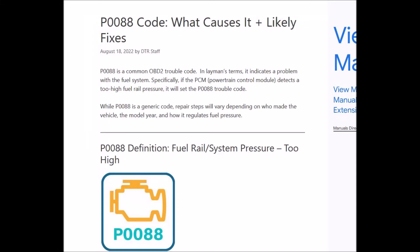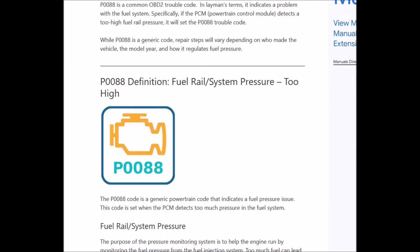Hello all, so today I'm talking about a P0088 code — what it is and how you go about fixing it. So what is a P0088 code? It basically says you're having a problem with the fuel system and the onboard computer is seeing too high a pressure on the fuel rail, which runs along the top and holds the injectors that go into the cylinders. If you get a P0088 code it'll say fuel rail system pressure too high.